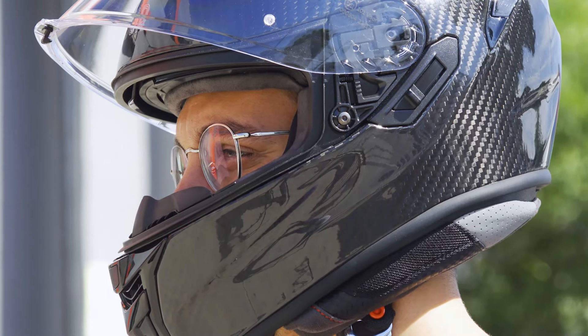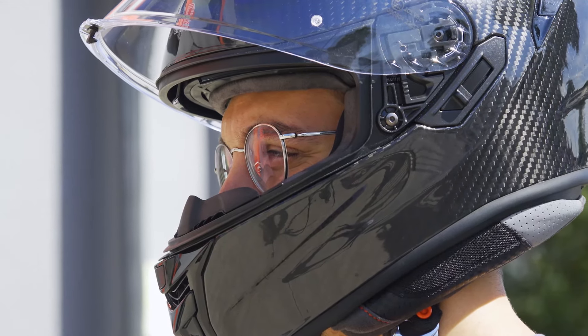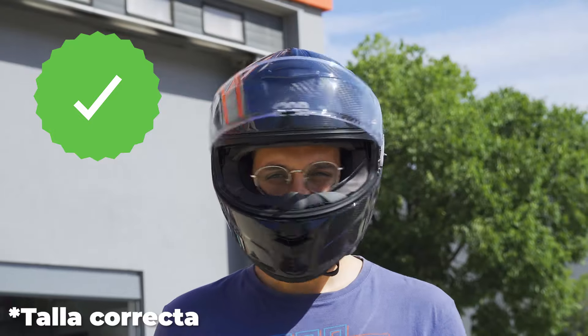Should you choose a motorcycle helmet larger to wear glasses? No. The answer is no — your safety is at stake. The motorcycle helmet must fit well and should not move at any time.